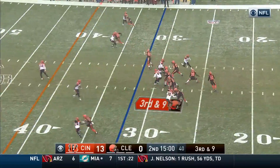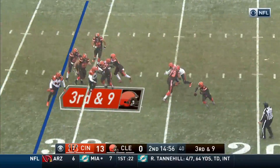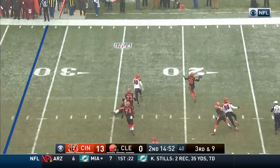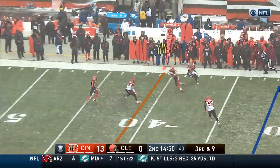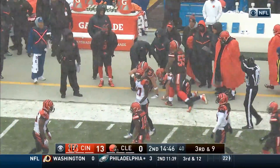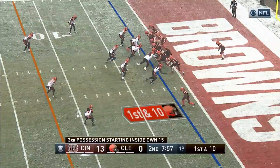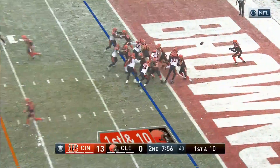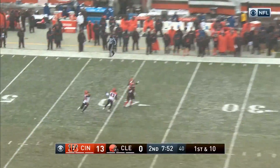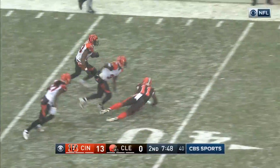Three on the play clock. Griffin takes the snap. Griffin flushed out, gets away from Johnson. Now RG3 going the other way, throws on the run. It's caught for a first down. Gary Barnage, the tight end, picks up 12 on third and nine. Third time today the Browns are starting inside their own 15.